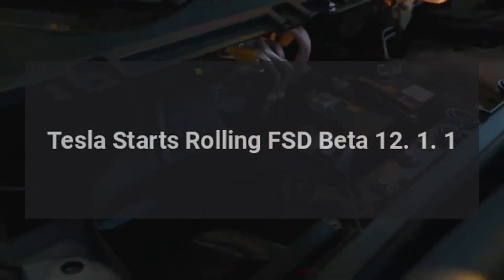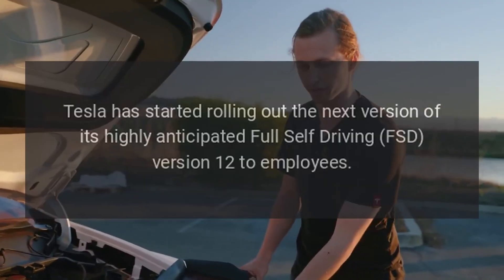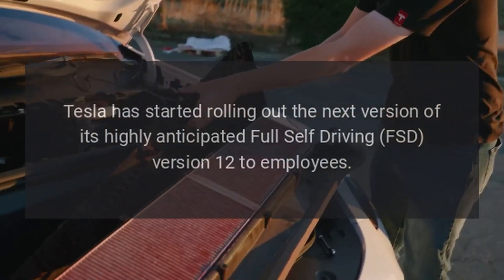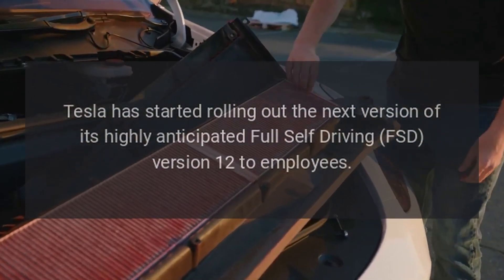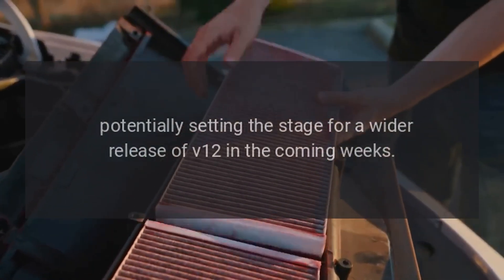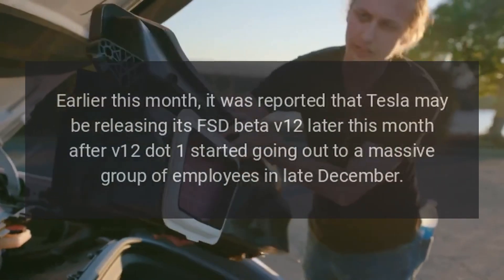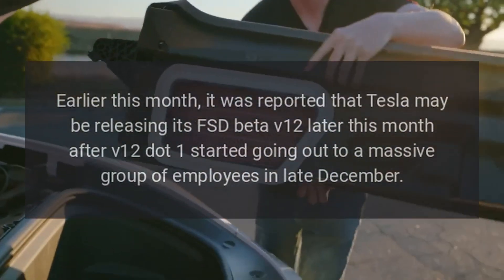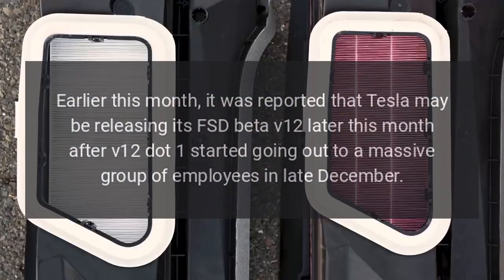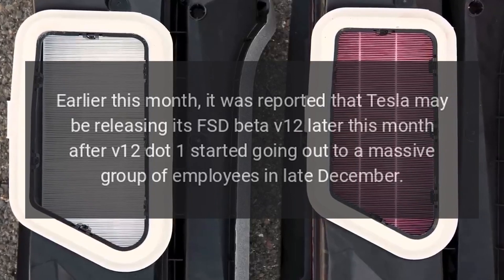Tesla has started rolling out FSD Beta 12.1.1, the next version of its highly anticipated Full Self-Driving software, to employees. This potentially sets the stage for a wider release of V12 in the coming weeks. Earlier this month, it was reported that Tesla may be releasing FSD Beta V12 later this month, after V12.1 started going out to a massive group of employees in late December.